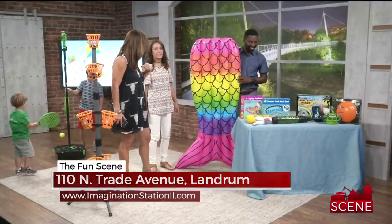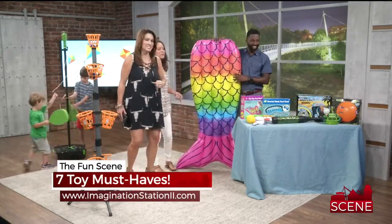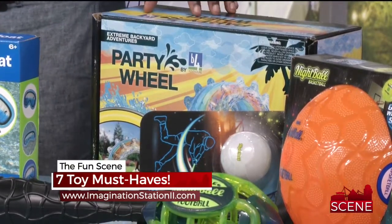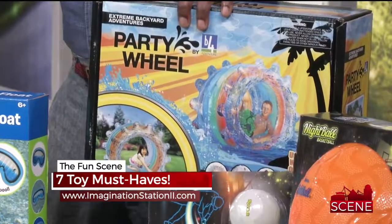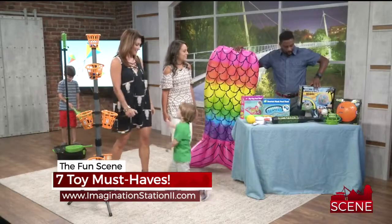Okay, the party wheel — could I get in that, or is it just for kids? Might be just for kids, but you can use it in a pool or on the grass. What is the party wheel? You get in it and put it on water — it's like a hamster wheel. The party wheel is what we need here!